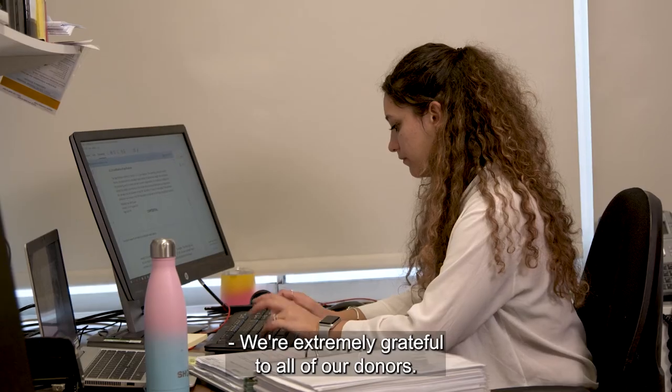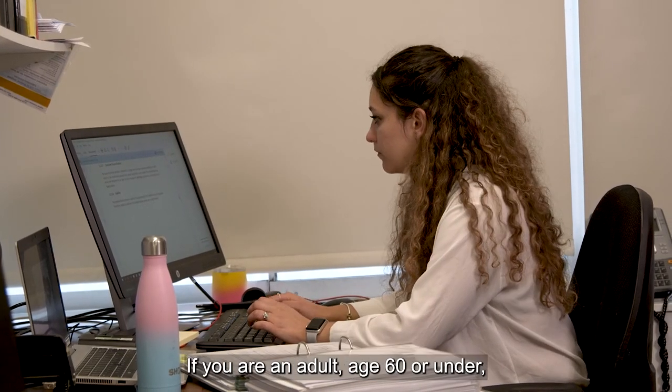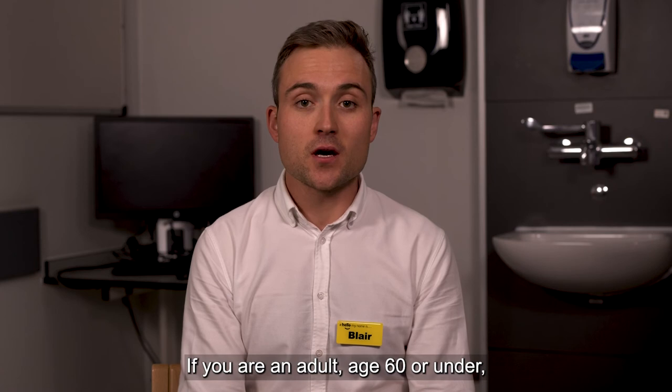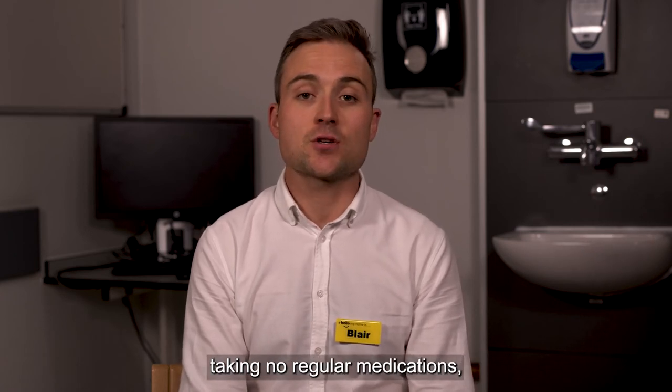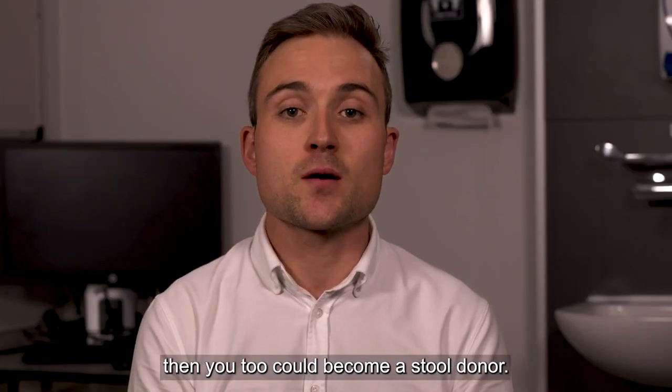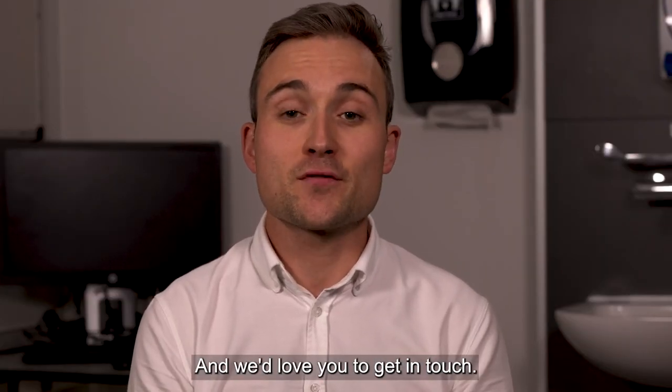We're extremely grateful to all of our donors. If you're an adult aged 60 or under, living in London, in good health, taking no regular medications, then you too could become a stool donor — and we'd love you to get in touch.